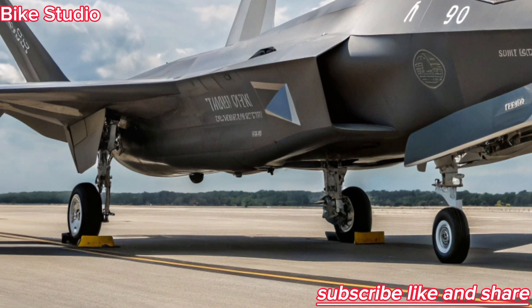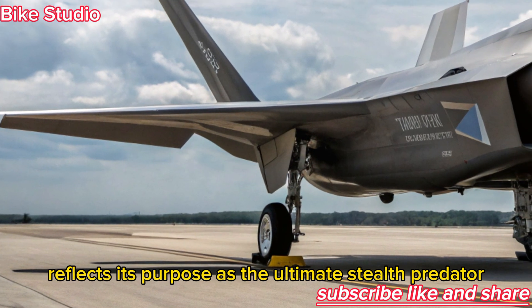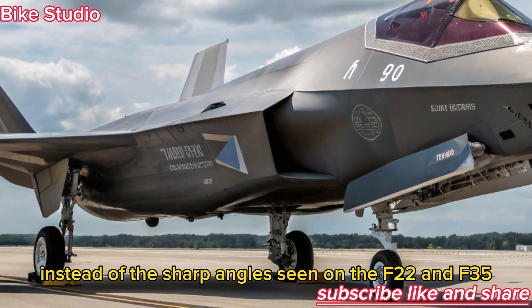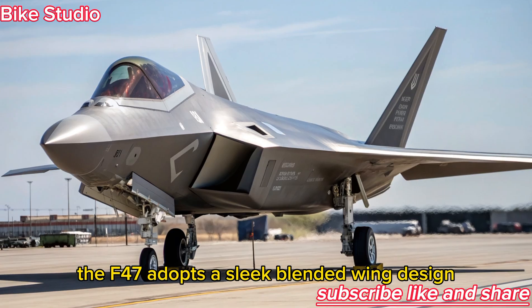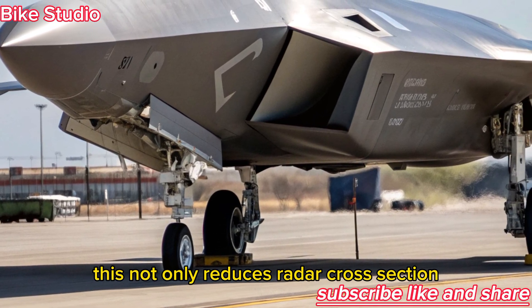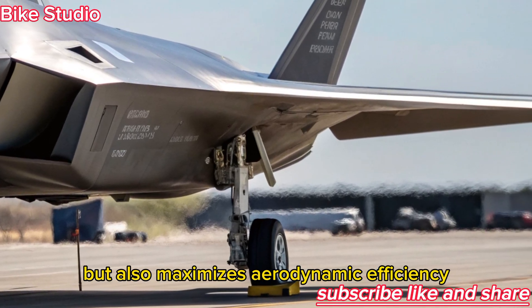The exterior of the F-47 NGAD reflects its purpose as the ultimate stealth predator. Instead of the sharp angles seen on the F-22 and F-35, the F-47 adopts a sleek, blended-wing design, merging fuselage and wings into one continuous form. This not only reduces radar cross-section but also maximizes aerodynamic efficiency.